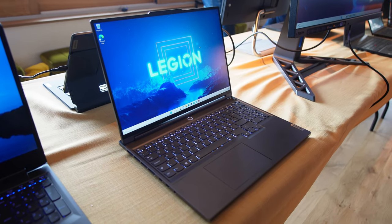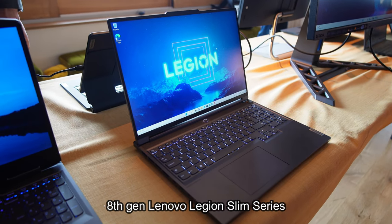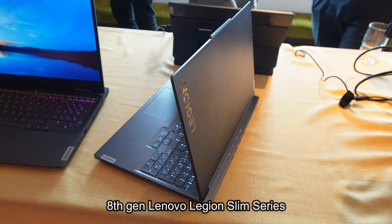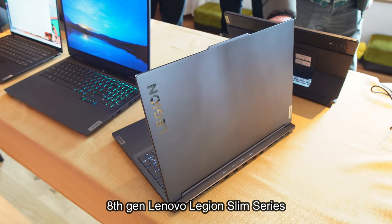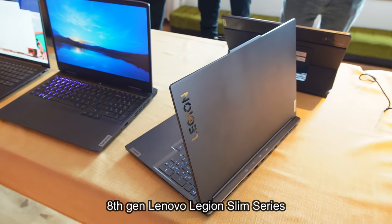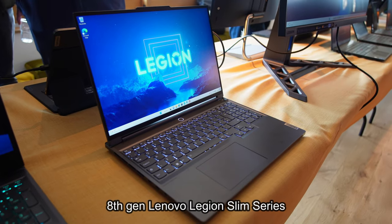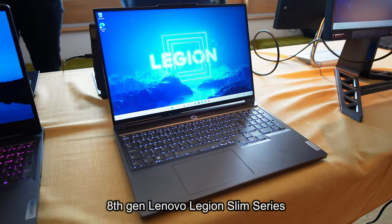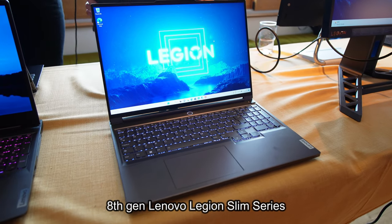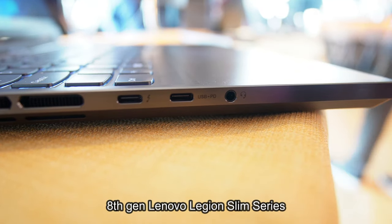Next they showed me their newest Legion Slim 7 laptop range. Apparently, previously they only had the Slim 7 in the Legion lineup, but now they're going to be doing a Slim 5 and a Slim 7, giving you two different grades of slim gaming laptop in the Legion range. It looks like a decent gaming laptop, and in terms of build quality it reminded me a lot of the original Lenovo Legion Slim 7 I just reviewed. Apparently they're putting 140W TDP into this slim package, so I'm going to need to see how they handle cooling.